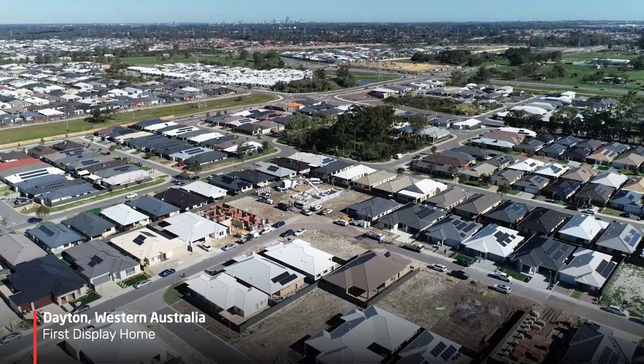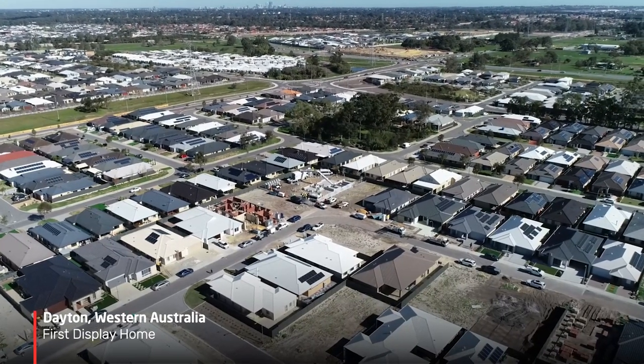Hi, I'm Mark Pivak, CTO at FBR. It's Wednesday 23rd September 2020. I'm here today to give you a little bit of an update on what's been happening out at Dayton, which is really exciting for us with our first display home build.